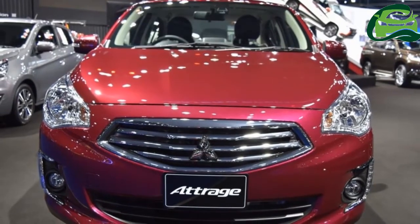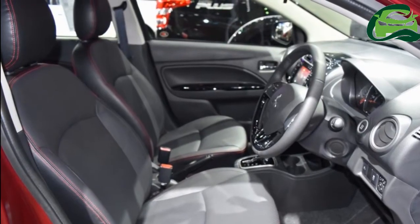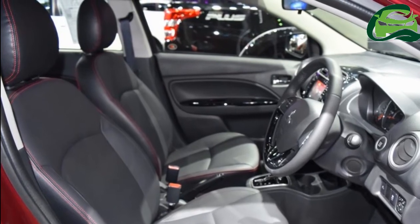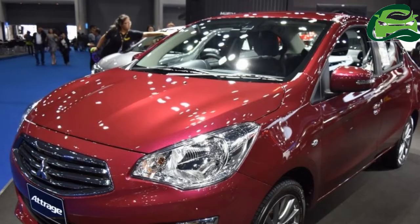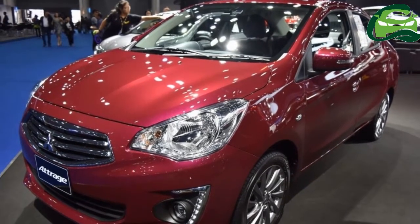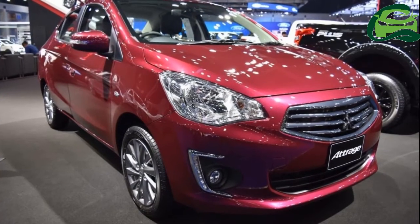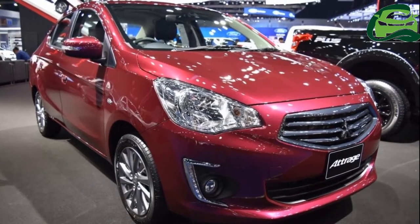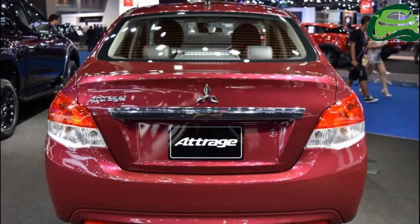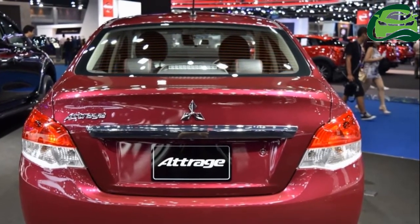The Mitsubishi Attrage is powered by a 1.2-liter MiVEC three-cylinder petrol engine producing 78 horsepower at 6,000 rpm and 100 Nm of torque at 4,000 rpm. The GLX grade is available with a 5-speed manual transmission and a CVT, while the rest of the range gets the CVT as standard.